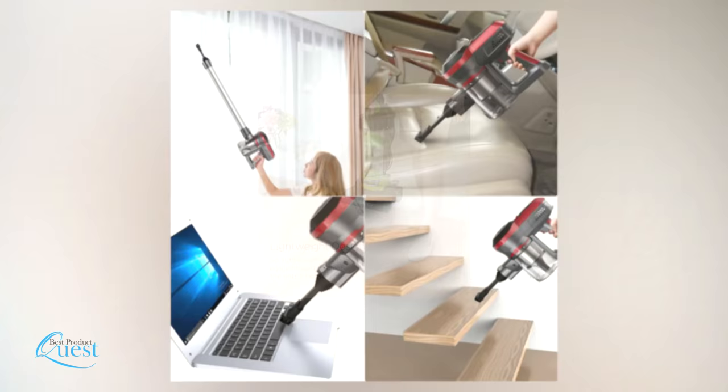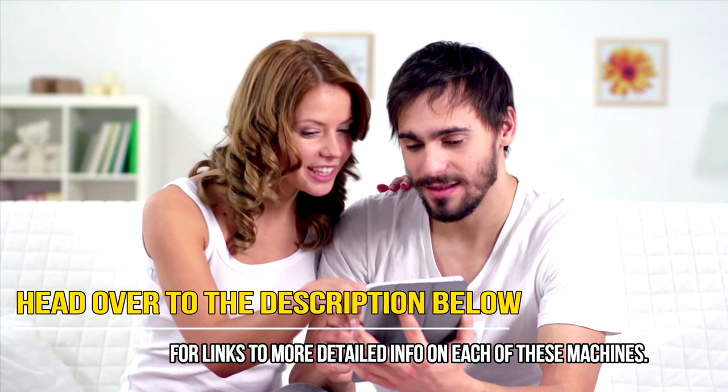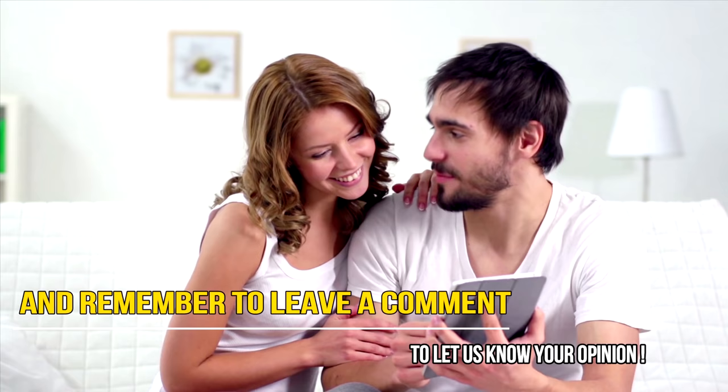Whether you want a vacuum cleaner that is quiet, portable, or powerful, we have an option for you. Overall, you can't go wrong with any choice on this list. Head over to the description below for links to more detailed info on each of these machines, and remember to leave a comment to let us know your opinion.